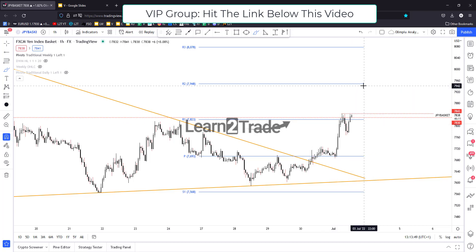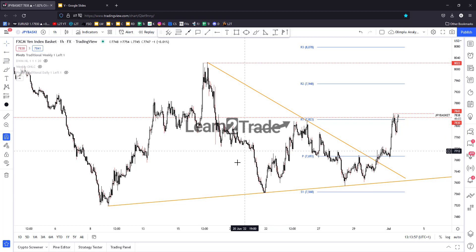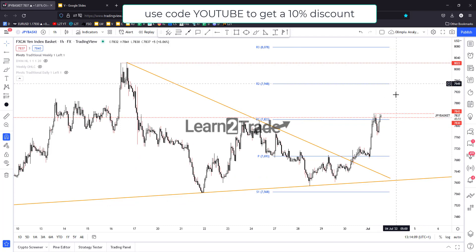The potential further growth could target at least the air 2 level, or maybe higher, towards the former high around 8022. That could signal that the Japanese Yen could appreciate and dominate the currency market. So a valid breakout and a new higher high may help us identify new Japanese Yen longs.